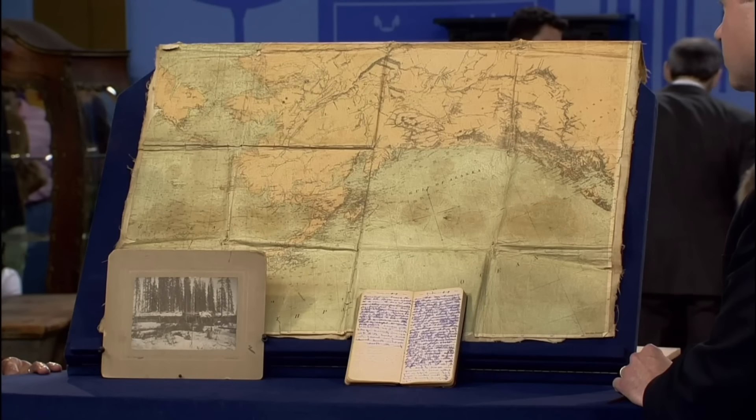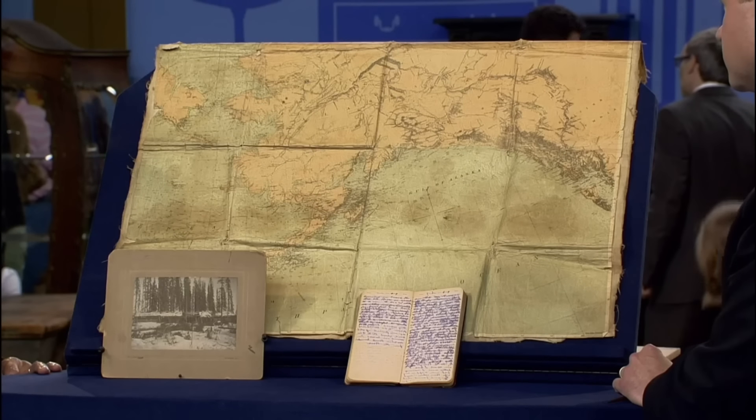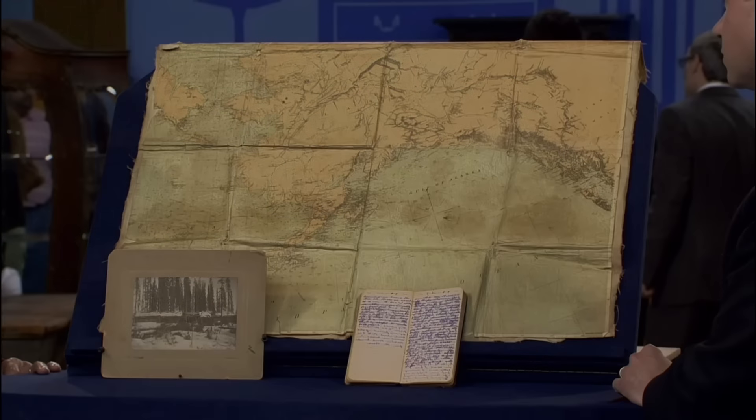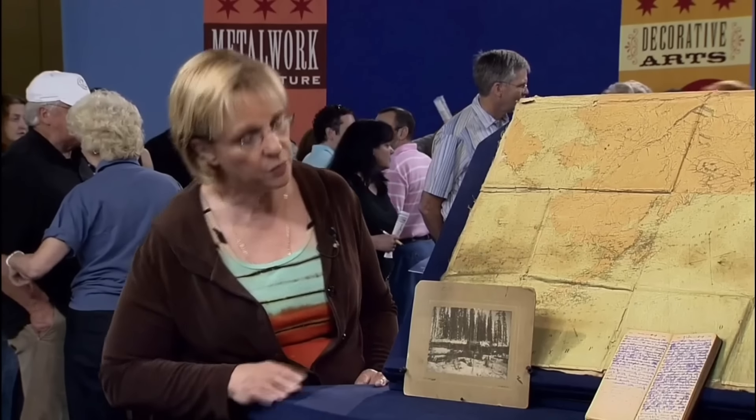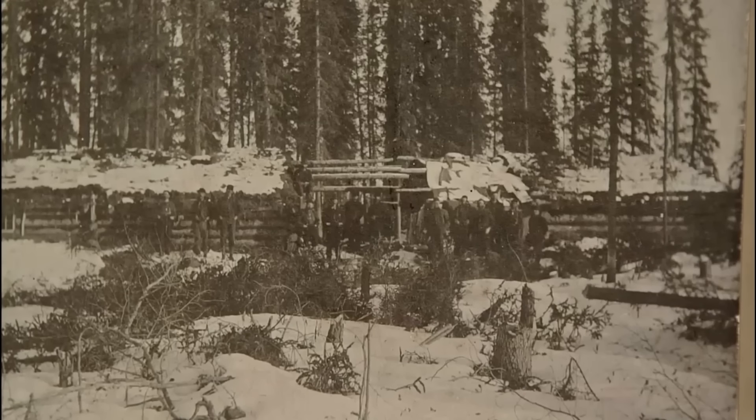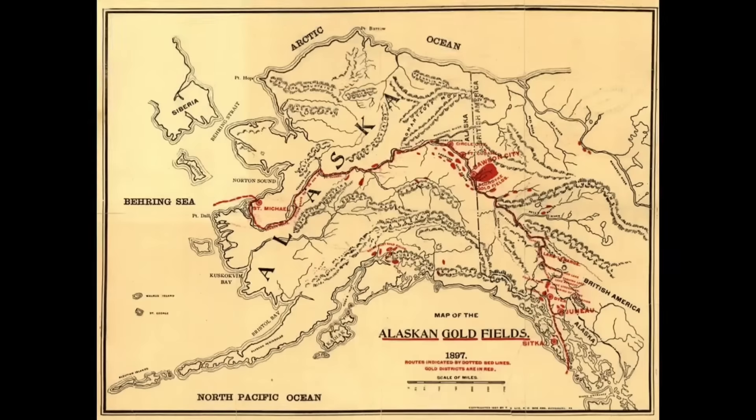Archives from the Klondike Gold Rush are like time capsules, preserving the tales of countless adventures. On display is an archive from the Klondike Gold Rush. These items originally belonged to the guest's great-grandfather's brother, who was a part of the Klondike Gold Rush stampede.